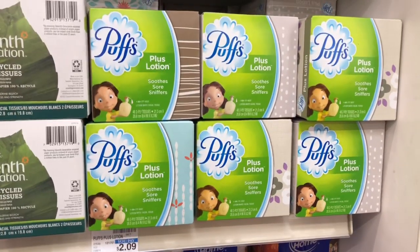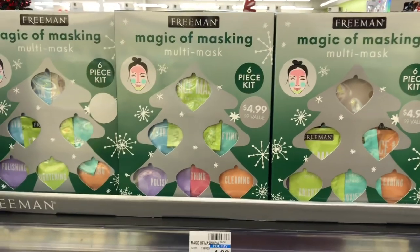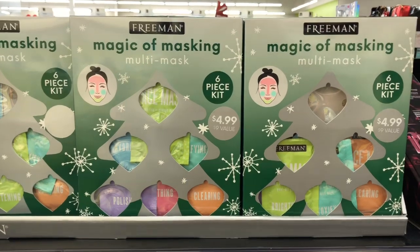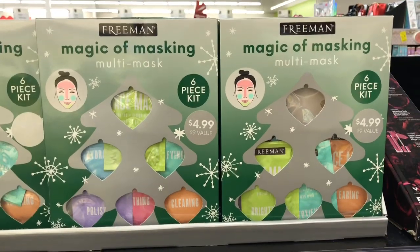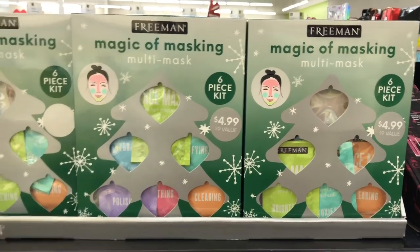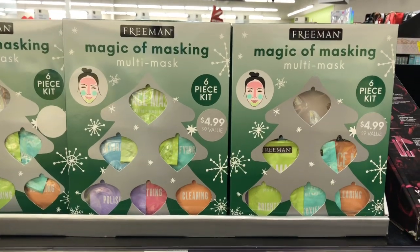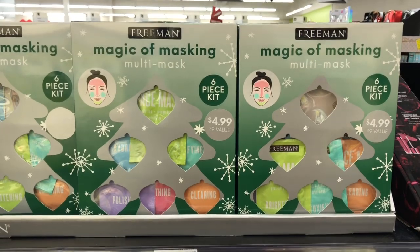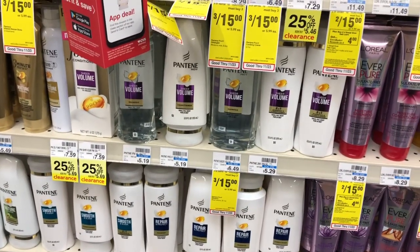You'd pay $4 but get the $1 back in Extra Care Bucks, making your final cost $3 for all four packs or 75 cents each. This is a four-day deal, valid Sunday through Wednesday. The Freeman Magic of Masking multi-mask 6-piece set is going to be on sale for $3.99 — buy one, get a $2 Extra Care Buck. Grab one, pay $3.99, get $2 back, making your final cost only $1.99, which is a great deal for all those masks.